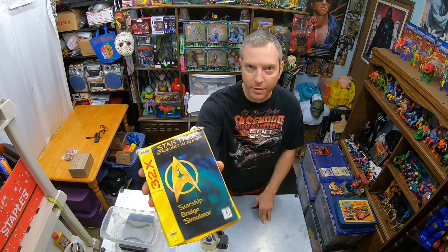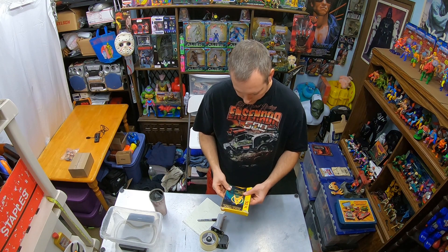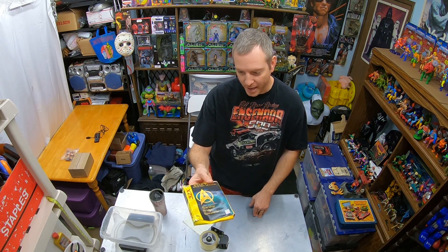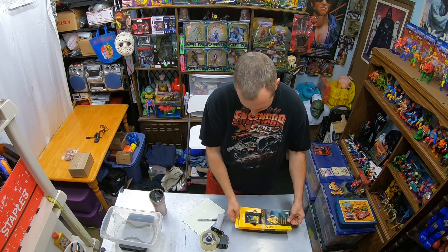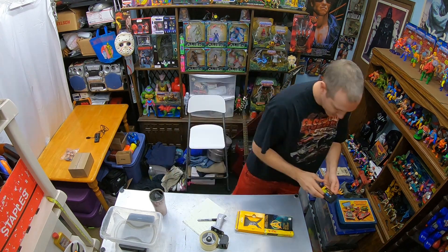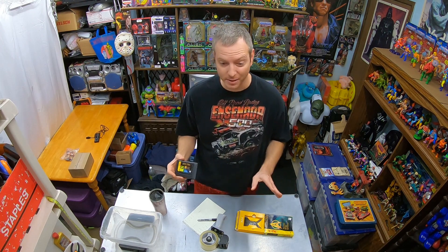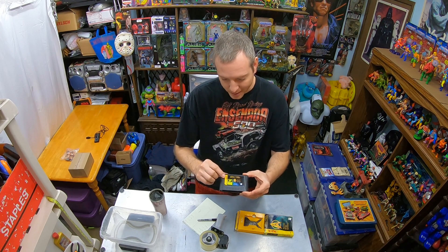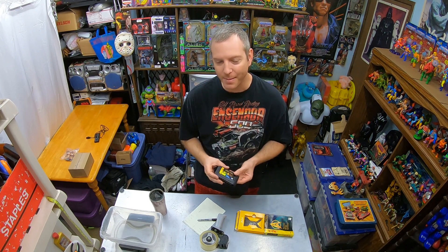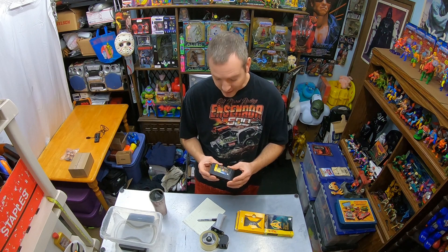I sold this Sega 32x game, Star Trek Starfleet Academy. That's one of the old games we've been hoarding for many years. Unfortunately the packaging got damaged — if it would have been more pristine, this is like a hundred-dollar game because it's got the manual and the game and everything. It's fair to say there are probably people who aren't familiar with Sega 32x. If you ever see Sega games, look them up — Sega has really good games. The yellow 32x was Sega's attempt to continue the Genesis by putting an add-on onto it, in between the Genesis and the Saturn. It didn't last very long at all.